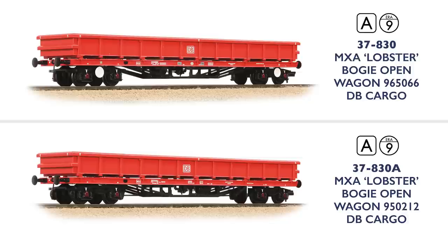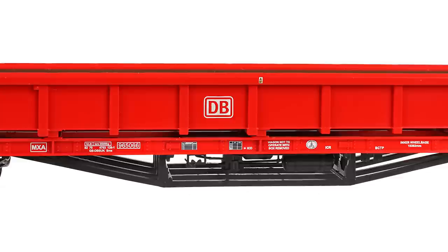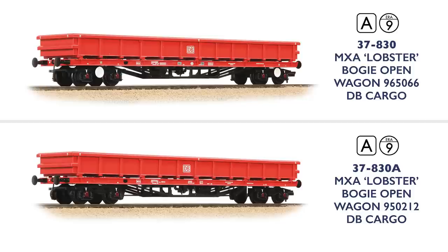For our final new 00 scale model this spring, we have new tooling, and we are delighted to present the MXA Lobster Bogie Open Wagon. Built for DB Cargo within the last decade, the wagons use the frames from redundant BDA bogie bolsters with new bodies fitted on top. Used primarily for engineering work, DB has continued the tradition of giving aquatic code names to engineering wagons by calling the MXAs Lobsters. Out-shopped in DB Cargo's vibrant red livery, the Branchline model is available with a choice of two running numbers.